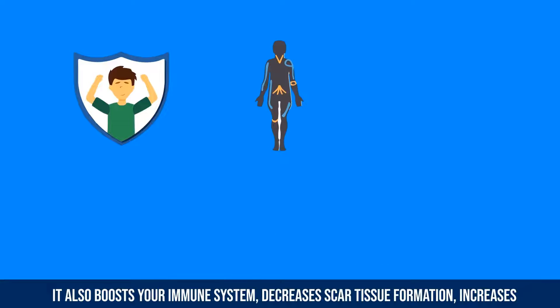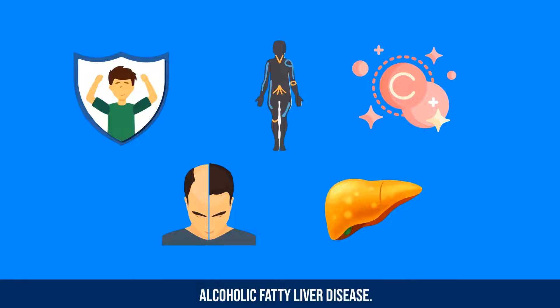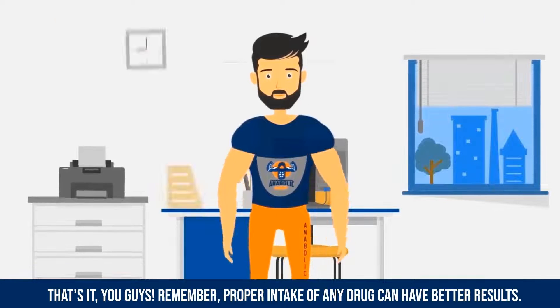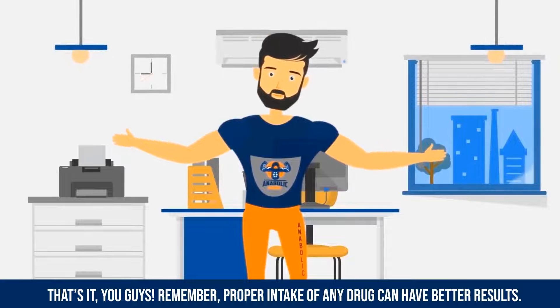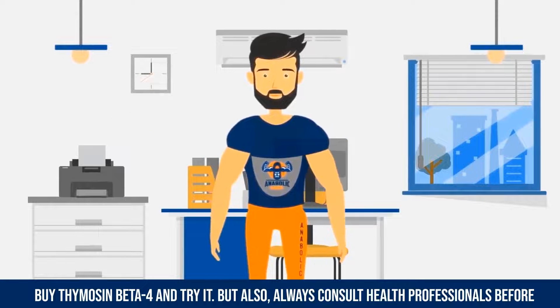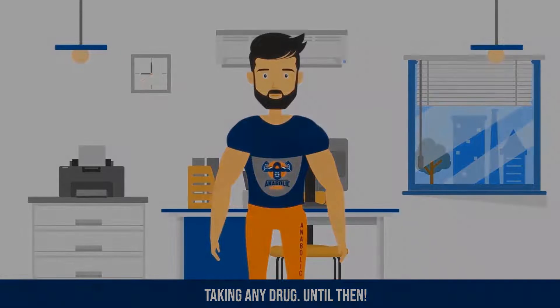It also boosts your immune system, decreases scar tissue formation, increases collagen formation, is used for hair restoration, and is specifically beneficial in non-alcoholic fatty liver disease. Always consult a health professional before taking any drug.